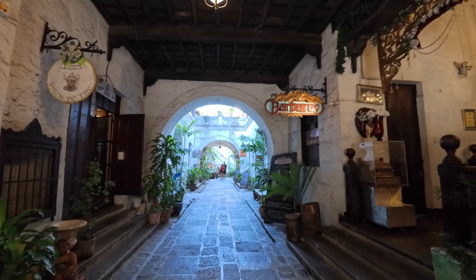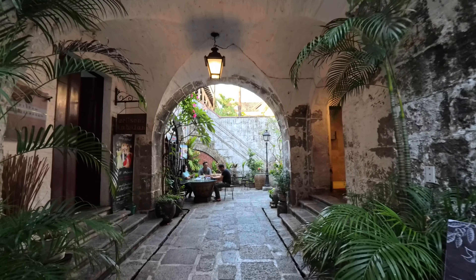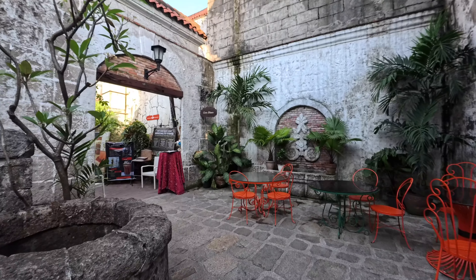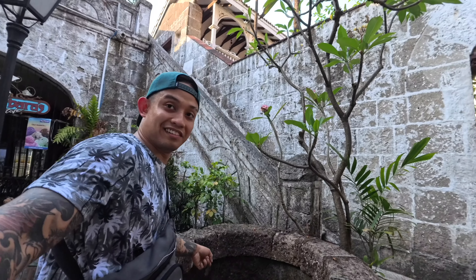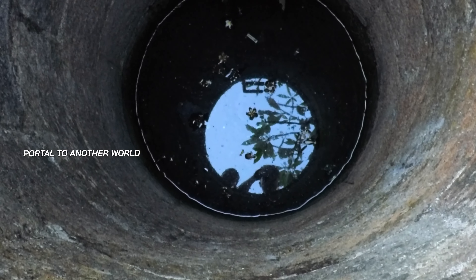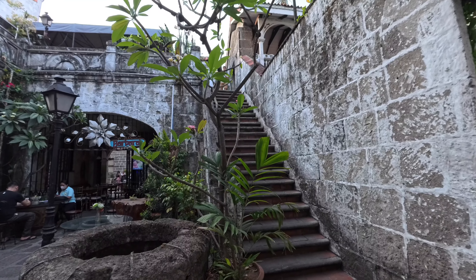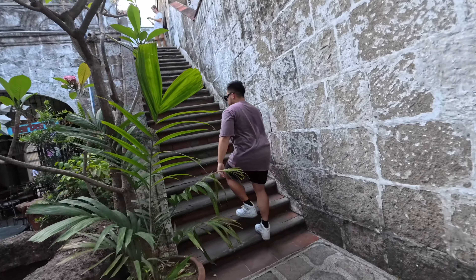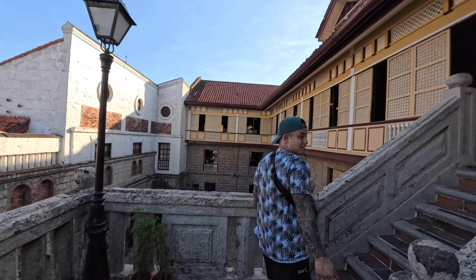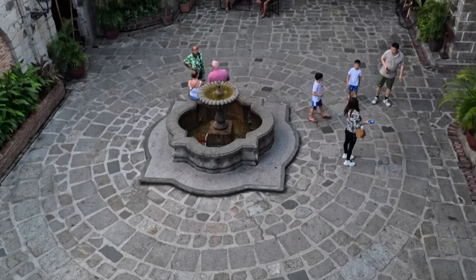We actually got in. I am going to be completely honest — I don't really know exactly where this is in Intramuros. As you guys know, John and I were just walking around, exploring, and we stumbled upon this street right here. There's a bunch of restaurants and stores, and we also found this very old house which we are about to enter.